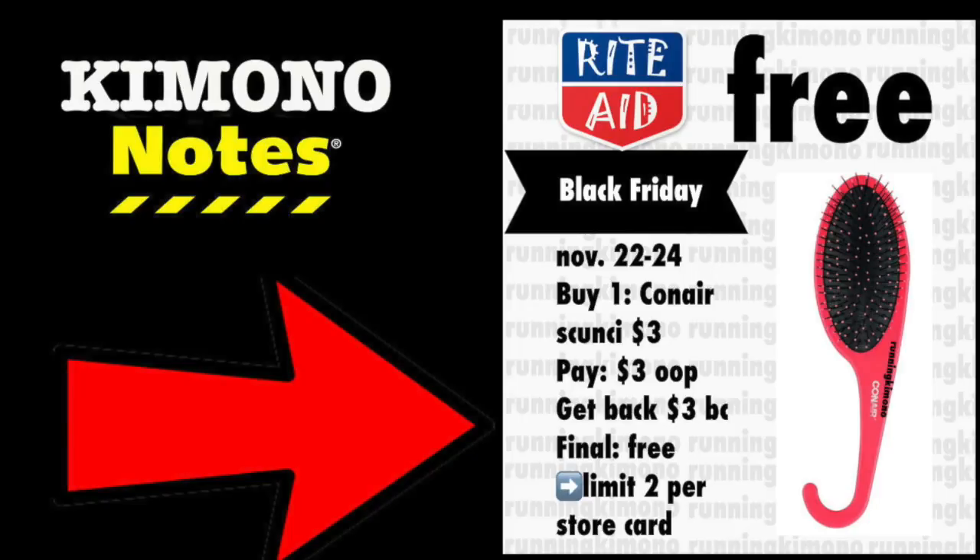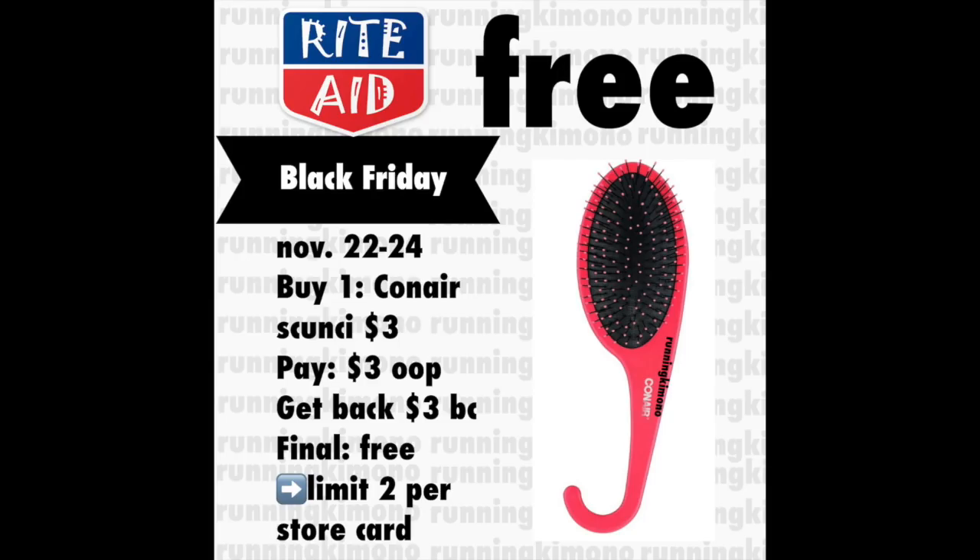Hey guys, it's Running Kimono. I thought it would be really great to make a quick video for you guys on the Black Friday deals taking place over at Rite Aid from the 22nd to the 24th, which is Thursday to Saturday. There are six freebies, so we're going to go through them one by one and then talk about the best avenues to take.